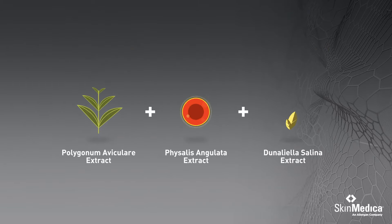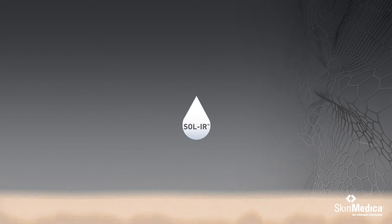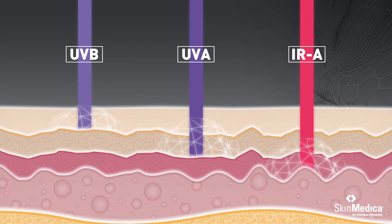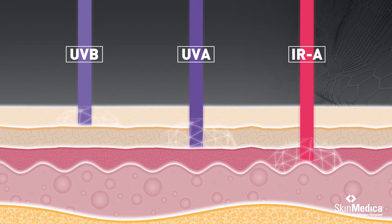A proprietary antioxidant blend called Sol-IR shields against infrared rays with sunscreen actives for UV protection. It helps support the skin's ability to restore itself from within, rejuvenating photo-aged skin.